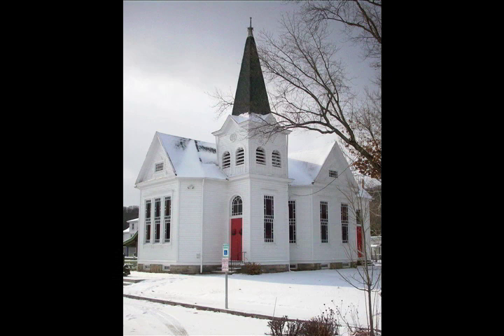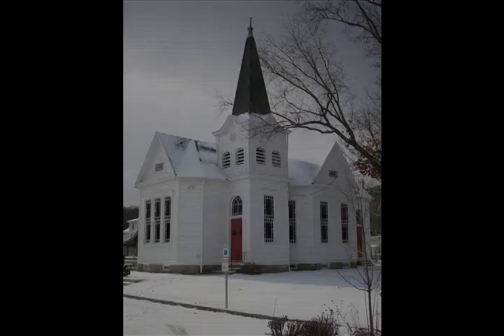That concludes our photographic tour of this magnificent structure. We are indeed blessed in southwestern Pennsylvania to have such interesting and diverse styles of architecture.